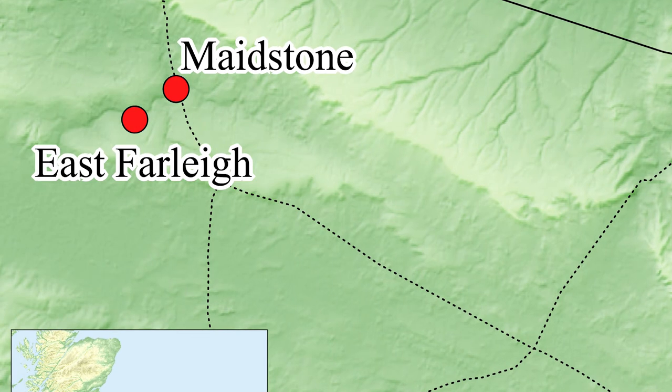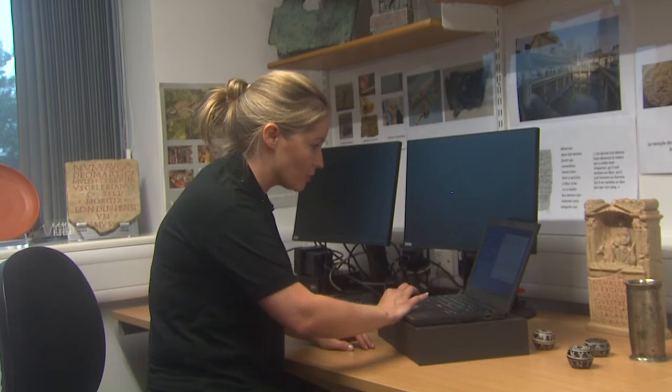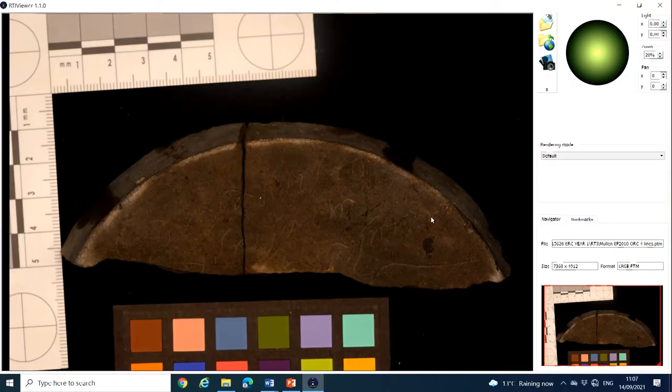The next stage is to take some RTI imaging of the object to see if we can read the text better than with the naked eye. Let's have a look at the image created through the Superdome. If you're interested in learning more about RTI and the Superdome you can see the manual and one of our other videos that explains how it works. Here you can see the object in the RTI viewer.